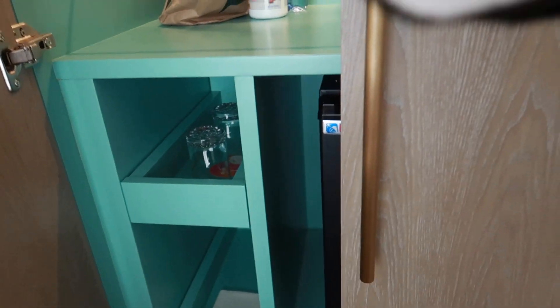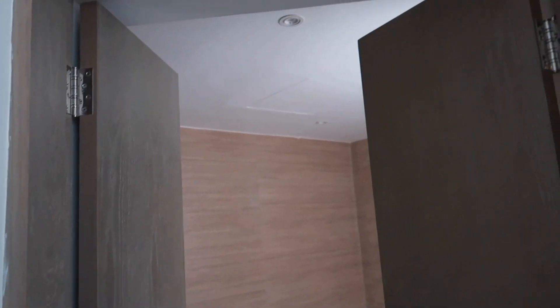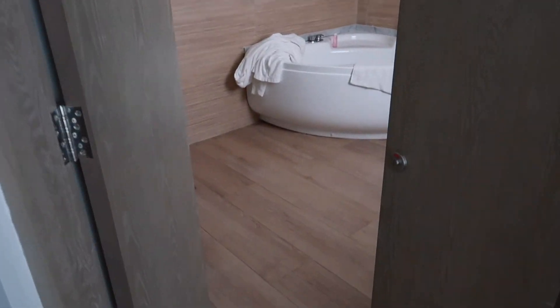The mini bar is stocked every day with water, Sprite, Coke, and beer. We didn't end up drinking anything from the mini bar because we were always out of the room, so we would just keep going to the bar to get our drinks. Then there are these two doors that lead into the bathroom area.